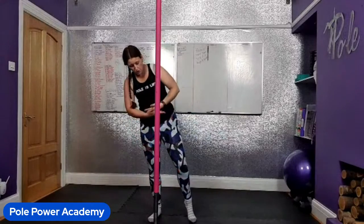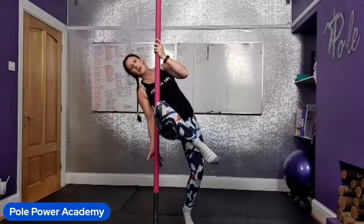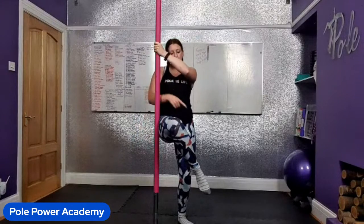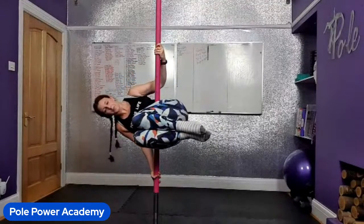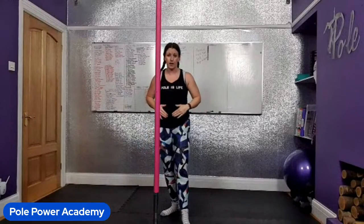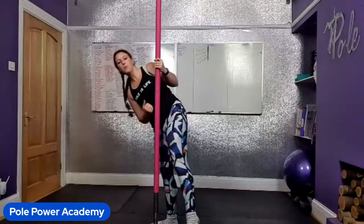As you lean over the pole, lift the inside leg up and turn that knee down towards the floor. The ankle goes up, knee goes down. You want to get quite close to your hip because you're going to tuck the pole — bring your knees up, pull the thighs in, and squeeze the pole into your tummy. The outside hand is at around face level; use your biceps to pull the pole away. Then tuck your outside knee up and take it over.